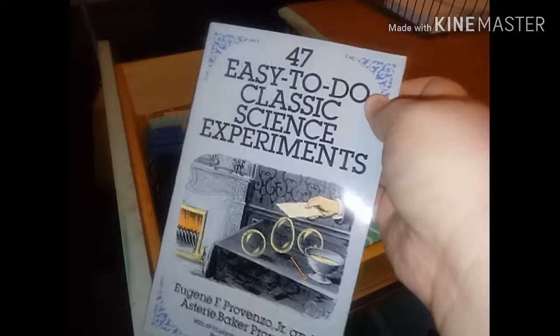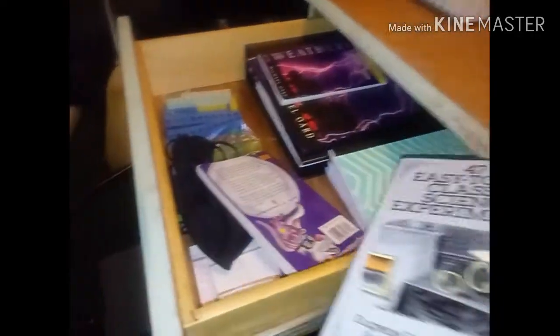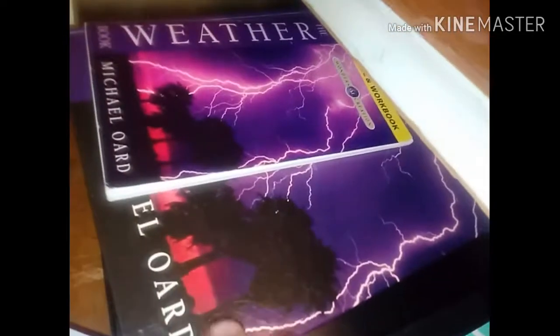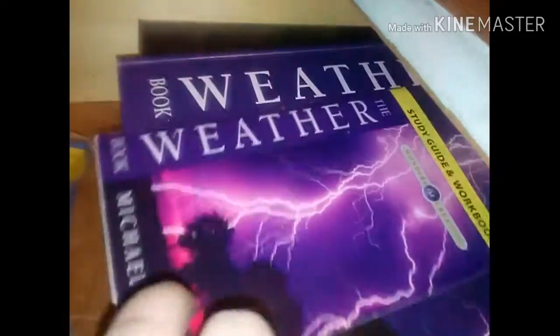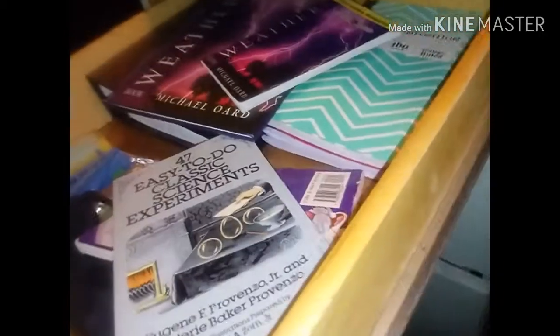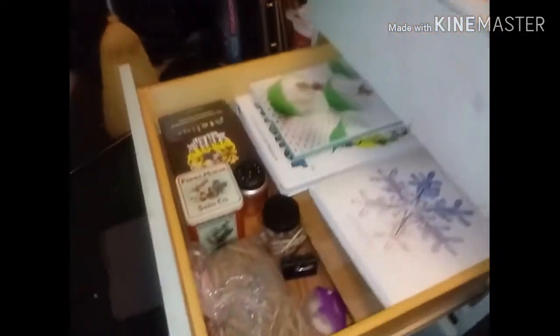Over here we have a science experiment book that's going to come in real handy for my videos, and then over here we have my science comprehension. We have my world history, my math, my weather textbooks to study weather and everything, and over here we have my math binder to refresh my brain.